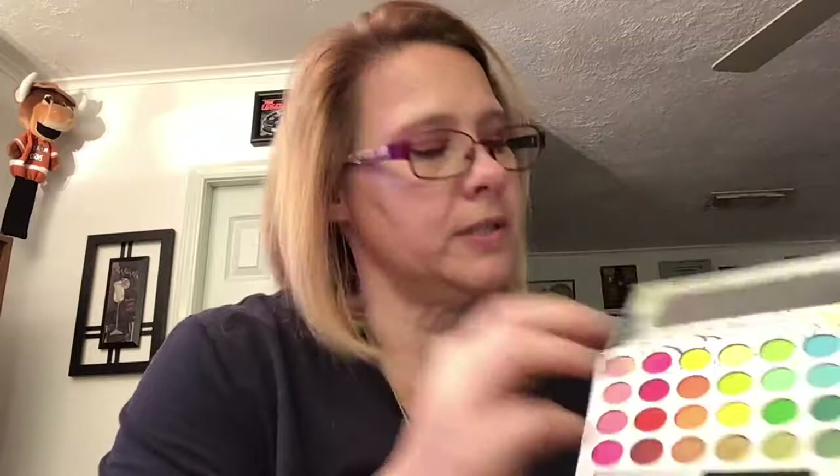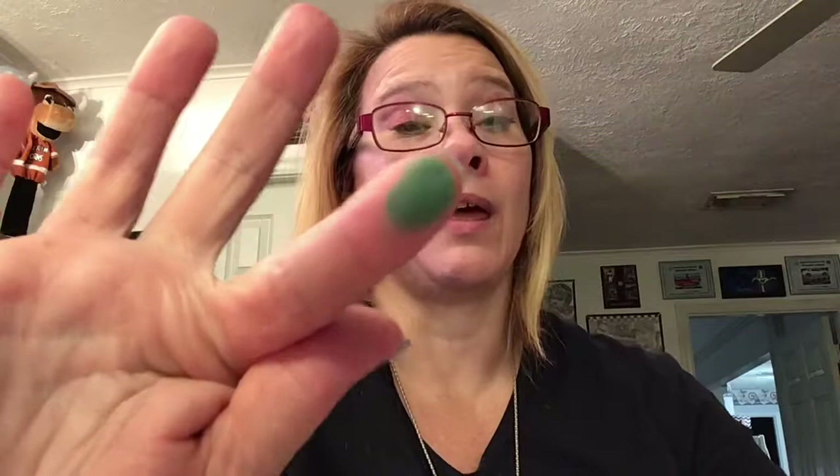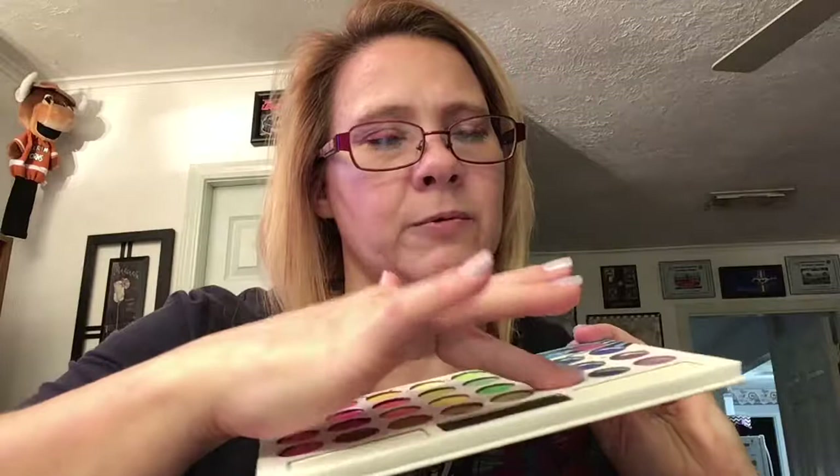This one is probably getting more into the teal because it's more of a blue-green. And then this last green one here — not really a whole lot of pigment in that one.